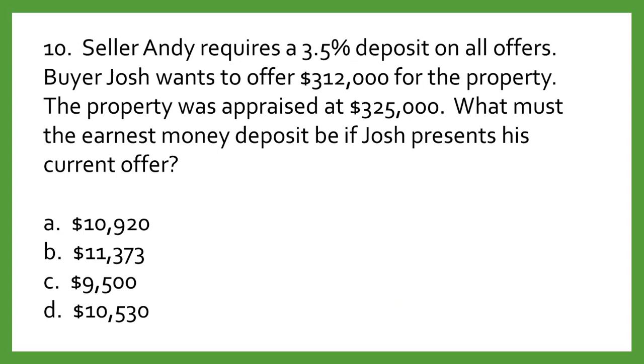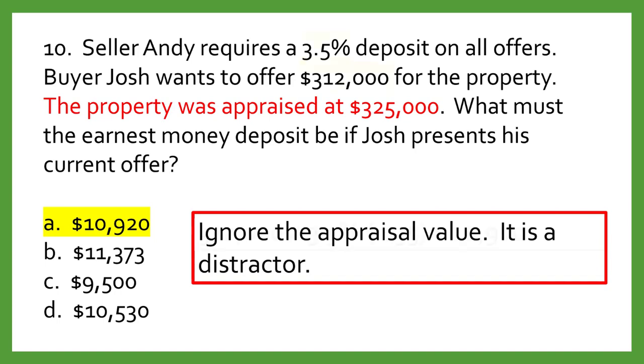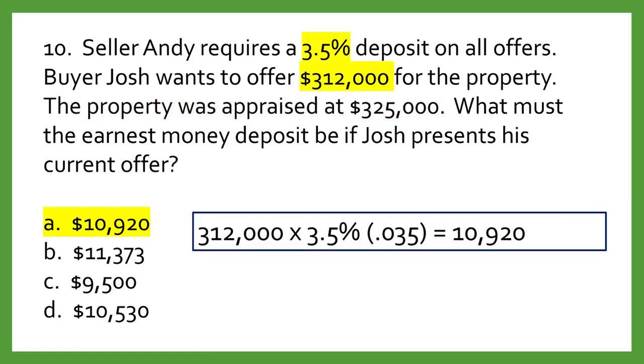Question number ten. Seller Andy requires a 3.5% deposit on all offers. Buyer Josh wants to offer $312,000 for the property. The property was appraised at $325,000. What must the earnest money deposit be if Josh presents his current offer? A: $10,920. B: $11,373. C: $9,500. D: $10,530. The answer is A: $10,920. Ignore the appraisal value — it's a distractor. To find the earnest money amount, multiply the offer of $312,000 by the percent required by the seller, 3.5%, equaling $10,920.